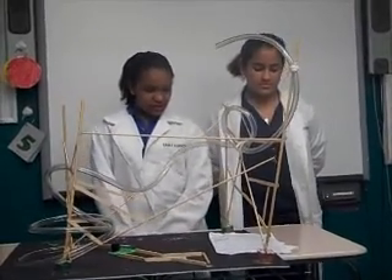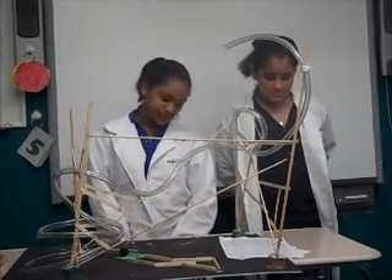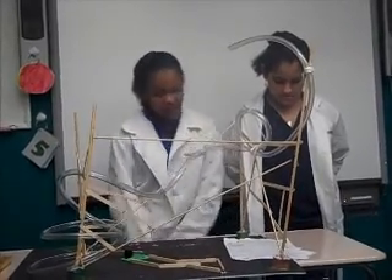During the roller coaster, some energy is lost as kinetic energy because of friction, gravity, and motion.